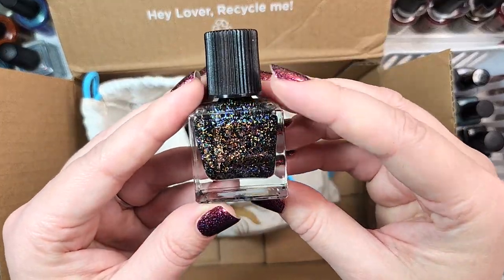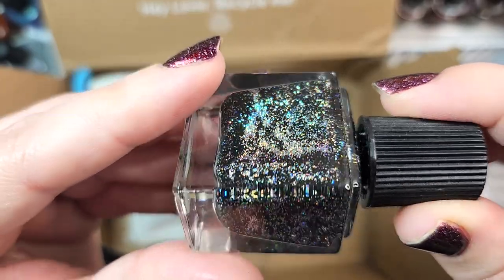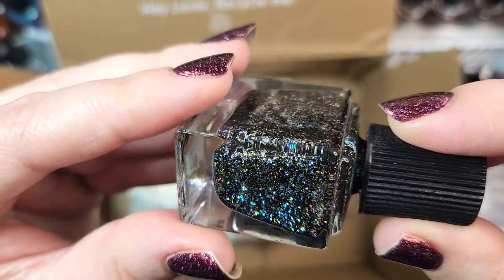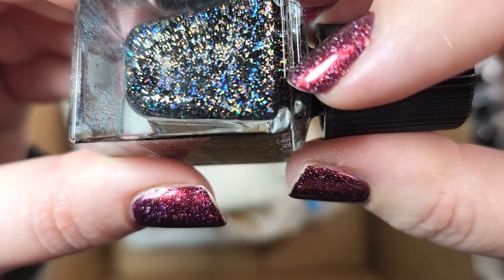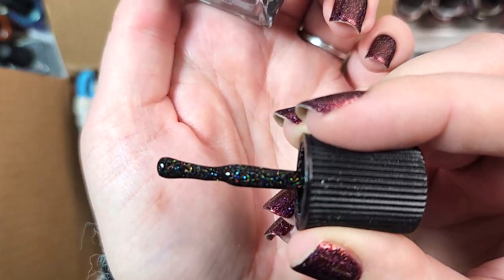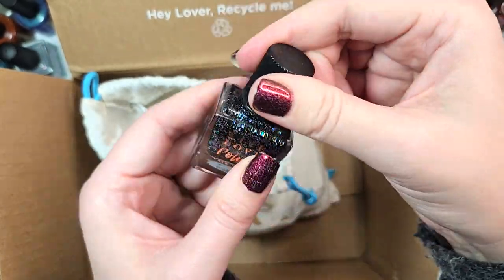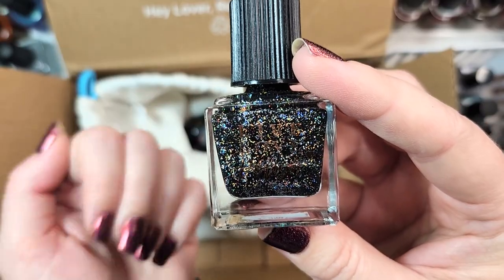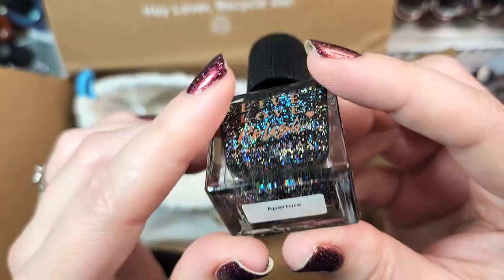Next up, we have another Live Love Polish. This one is called Aperture, and this is another black jelly base loaded with holographic micro glitters. I also see what looks like gold — maybe gold holographic or metallic — and teeny, tiny little gold bar glitters in there. This one is thicker and will need some help thinning down. I have been getting rid of a lot of my black jelly polishes and keeping only the ones that really speak to me, so I think I will add this to the destash. That was Live Love Polish Aperture.